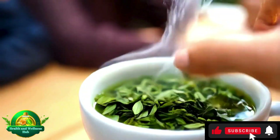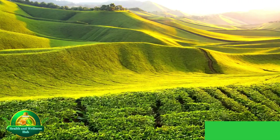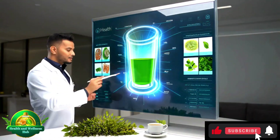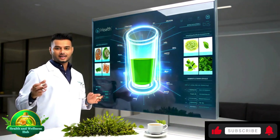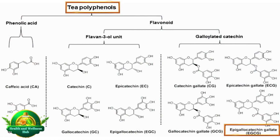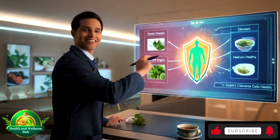Imagine holding a warm cup of green tea. With every sip, you're not just enjoying a soothing drink — you may be bolstering your body's defenses against disease and aging. EGCG is the star player in green tea's health profile, and it belongs to a group of plant compounds known as polyphenols, celebrated for their ability to protect our cells from damage.